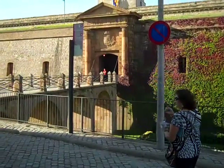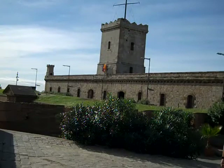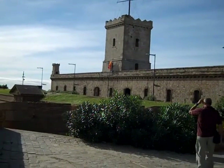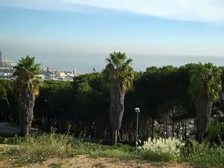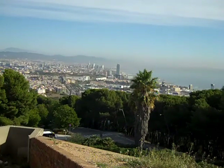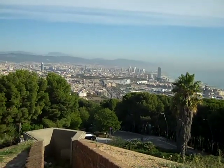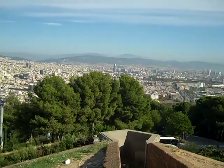This is Montjuic Castle in Barcelona, seen from the viewpoint. The view from the castle of Montjuic shows just the harbor. This is Barcelona, probably 500 feet above the city — the harbor and the Rambla.